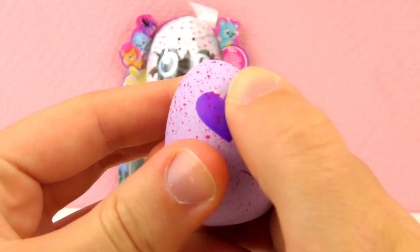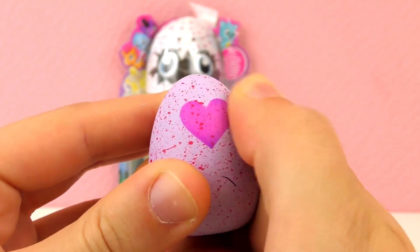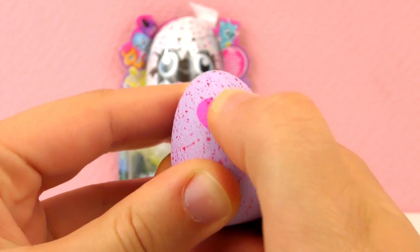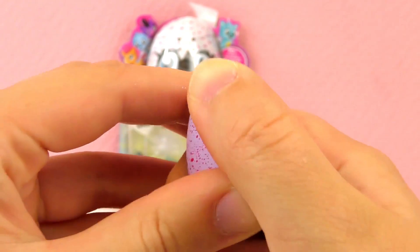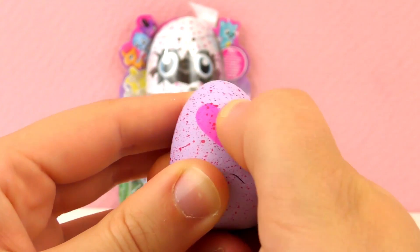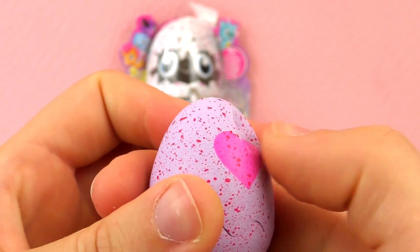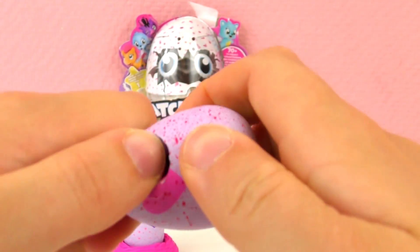So we're going to rub the heart — it'll turn pink, and then it's ready to crack. The more you rub, the lighter the heart gets, and the egg gets thinner and thinner so you can crack it.